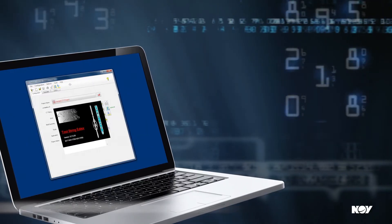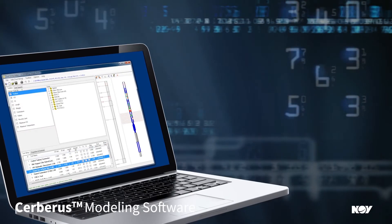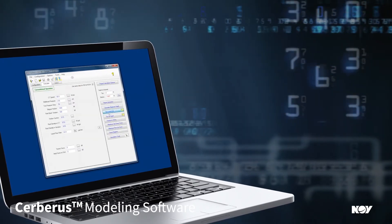Through our Cerberus modeling software, you can model scenarios to determine the best equipment, tools, and fluids for ideal results, saving you time and money.